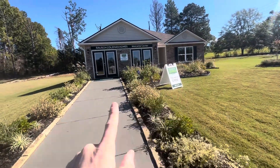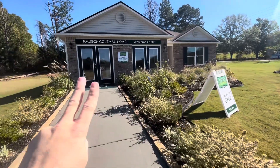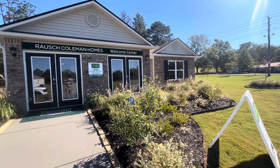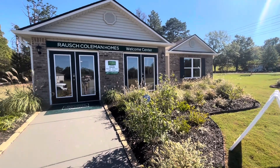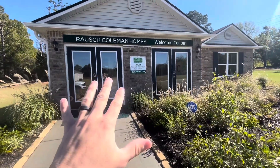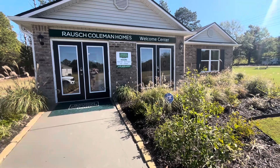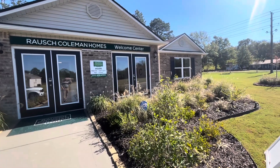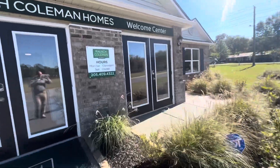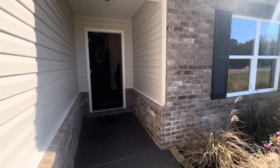House number three has actually been the model home for this subdivision — the same subdivision as house number two. This is where they bring you in to do your paperwork when you come to buy one of these properties and pick your options. This one is staged so you can see what it looks like with furniture. They would normally convert the front area back to a garage. This one will be available soon for $249,000.